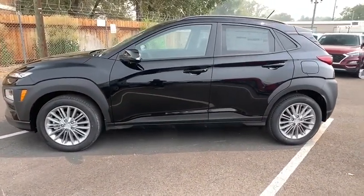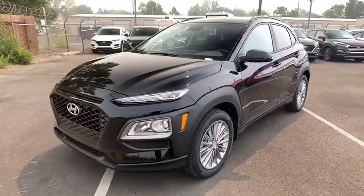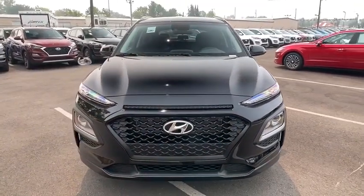Keyless start, cruise control, auto off headlights, AM FM stereo radio, rear defrost, MP3 player, passenger airbag, child safety locks, power windows.